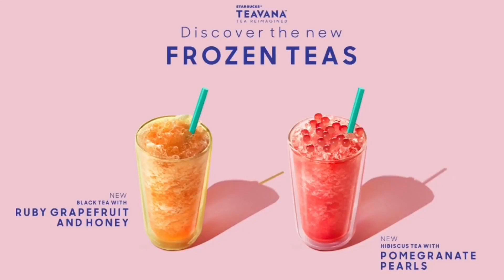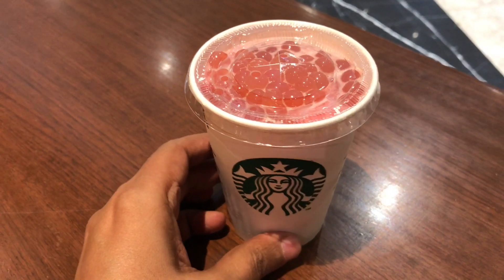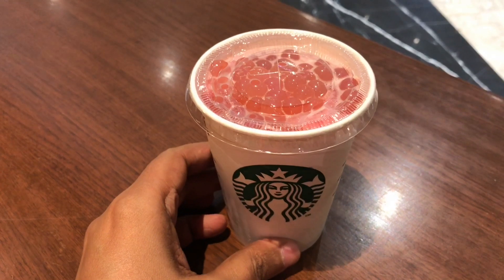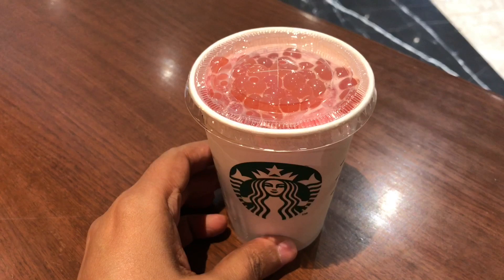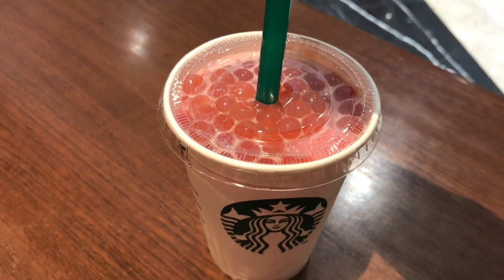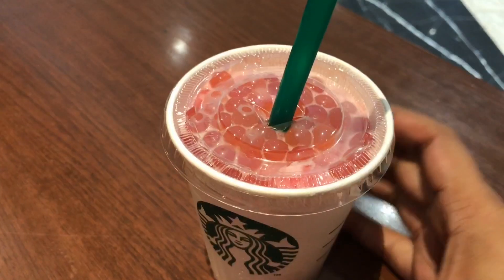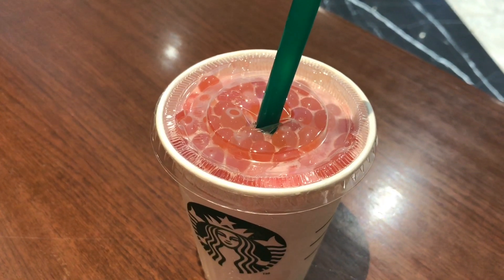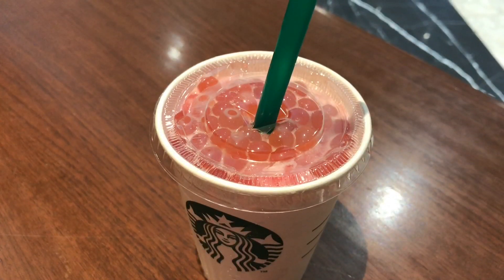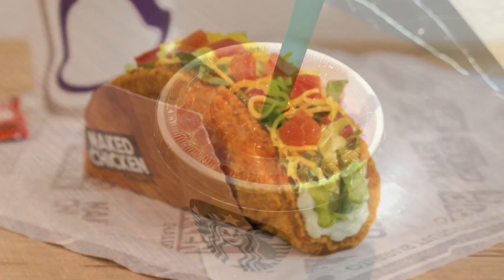These are the new frozen teas from Starbucks — only the pomegranate pearl one was available. It costs around 350 rupees, or around seven dollars, so it's very pricey. It's hibiscus tea with pomegranate pearls on top. It's a really mild tea, almost feels like a watered-down tea, but those pomegranate pearls are really tasty. Maybe check it out.